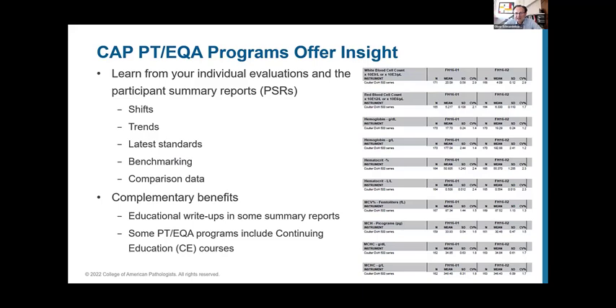There are also complementary benefits such as educational write-ups and, for some PT programmes, the ability to claim continuing education points. Some PT programmes have parts that allow claiming CE points, and some programmes are continuing education programmes in themselves — a nice bonus for maintaining professional competency.